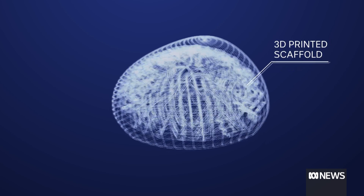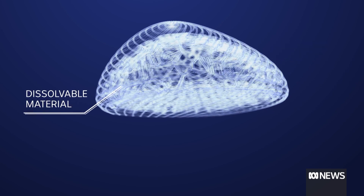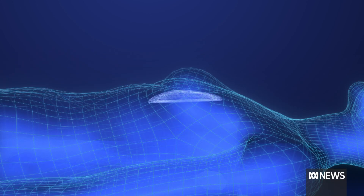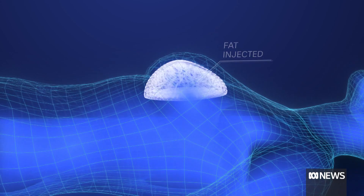Here's how it works. Scientists use a 3D printer to create a scaffold made from the same material as dissolvable stitches. It's placed into a cavity in the breast area, and the patient's own fat is injected into it.